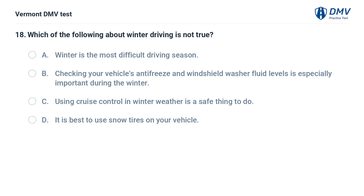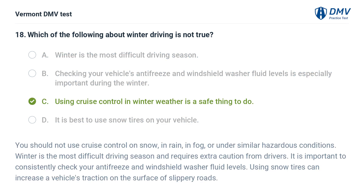Which of the following about winter driving is not true? A. Winter is the most difficult driving season. B. Checking your vehicle's antifreeze and windshield washer fluid levels is especially important during the winter. C. Using cruise control in winter weather is a safe thing to do. D. It is best to use snow tires on your vehicle. The correct answer is C: Using cruise control in winter weather is a safe thing to do — this is NOT true. You should not use cruise control on snow, in rain, in fog, or under similar hazardous conditions. Winter is the most difficult driving season, and using snow tires can increase a vehicle's traction on slippery roads.